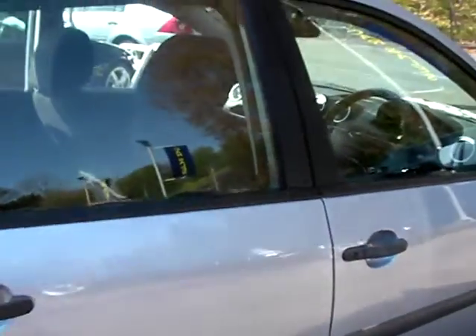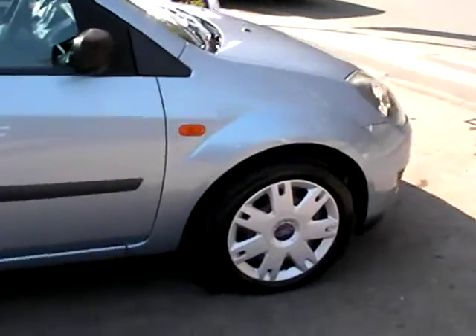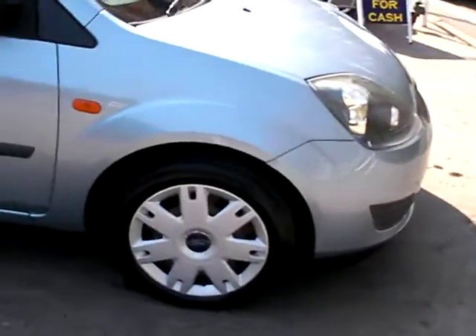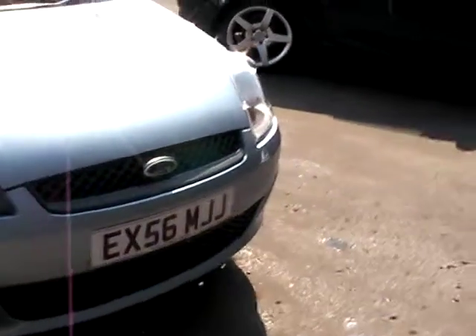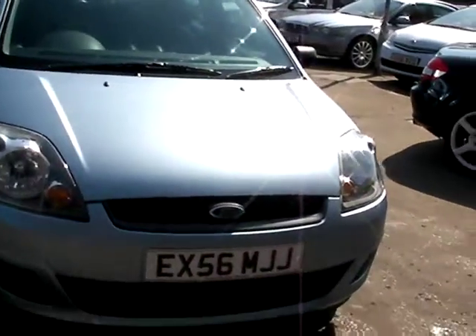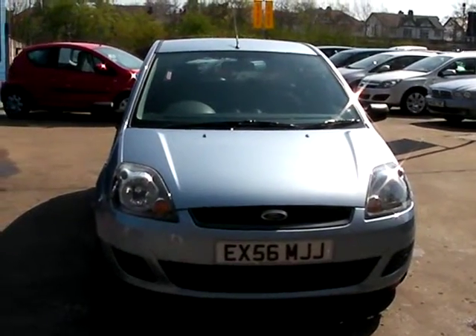We'll MOT and service the car for you when sold. Finance is available via our online calculator. Part exchange is welcome. The car has been HPI and mileage checked, and we also include a free 12-month AA roadside recovery. That's us here at Cantilever Car Centre, Station Road, Latchford, Warrington, Cheshire.